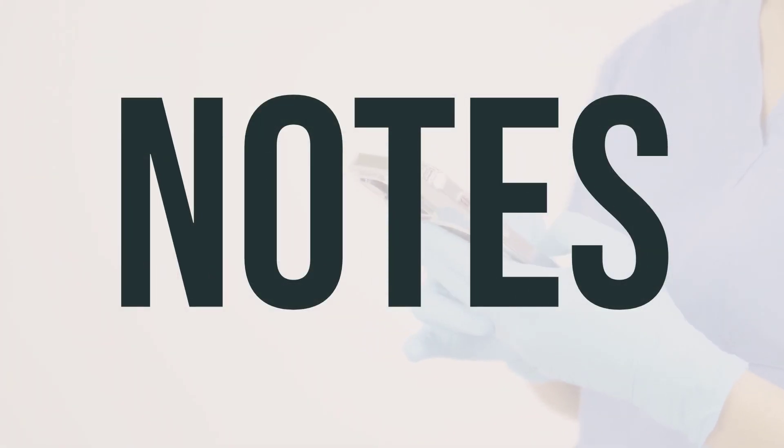This medication is to be used only by the person for whom it was prescribed. Do not share it with others. It is prescribed for your specific condition and should not be used for a different condition unless directed by your doctor. If needed for a different condition, a different medication may be necessary.